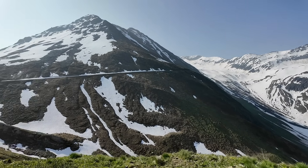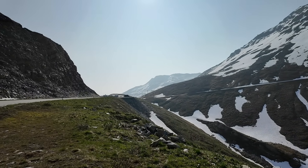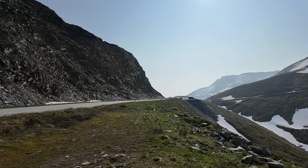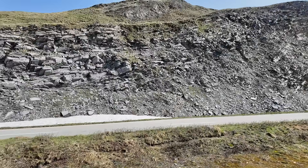Welcome to the Swiss Alps and another edition of Random Road Cuts. Here at the Furka Pass, one of the high passes that go over the Alps here. I'm geology professor Sean Wilsey here at the Furka Pass, and welcome to Random Road Cuts.